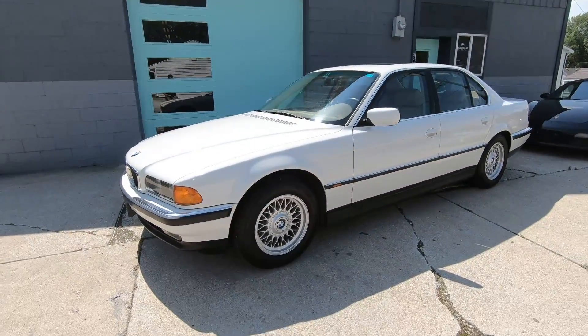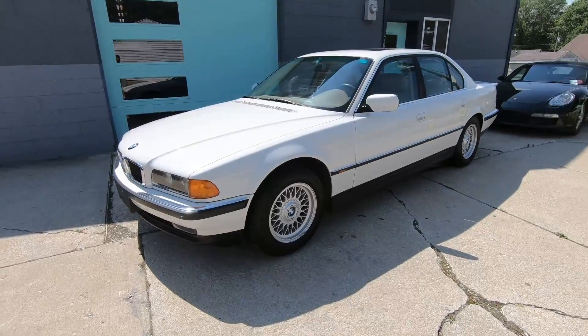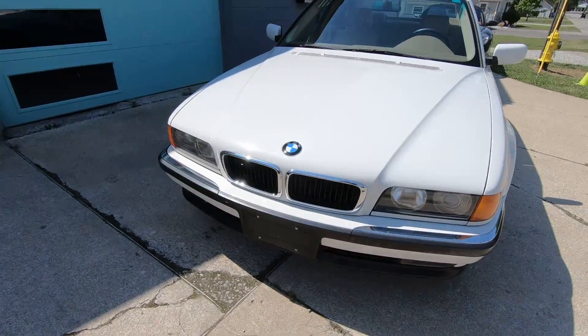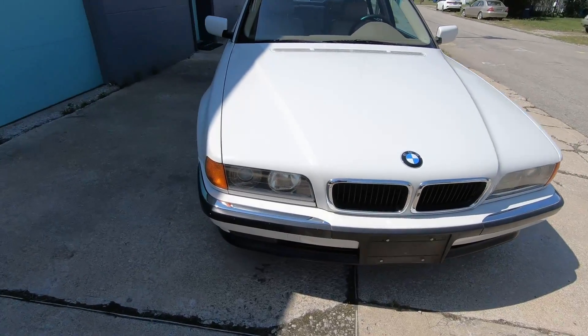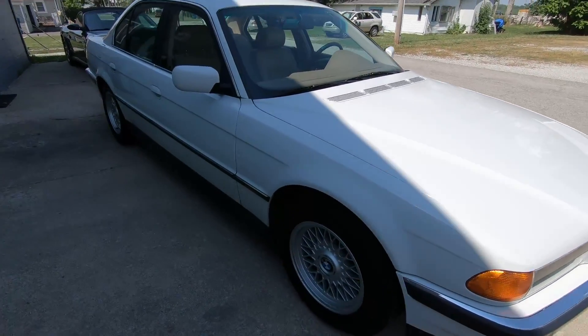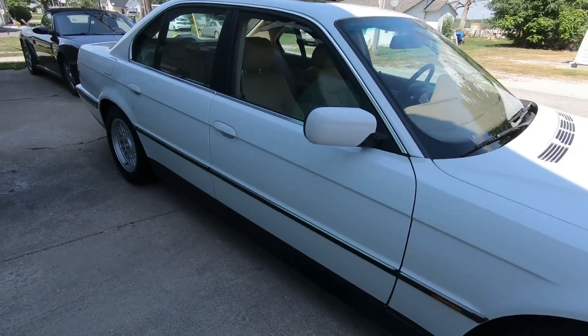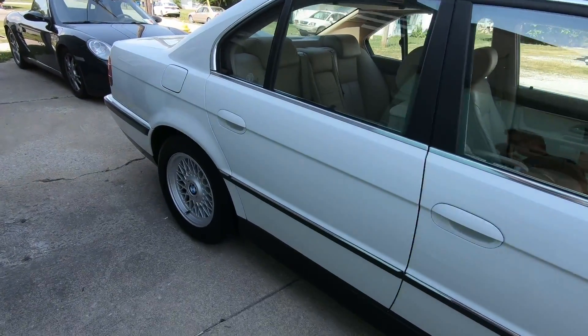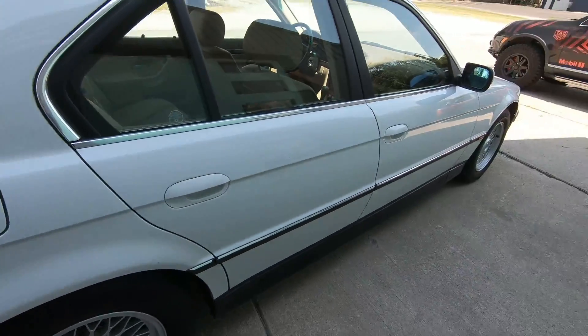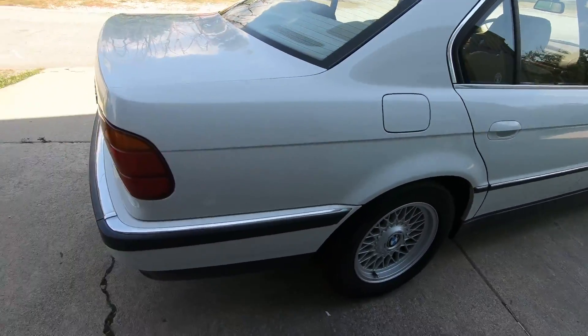Welcome to Enthusiast Auto House and our absolute cream puff of a 1998 BMW 740i. This is a one-owner, clean Carfax, clean title example with just over 103,000 miles. It's been very well maintained inside and out. It's a lovely alpine white over sand beige leather interior.